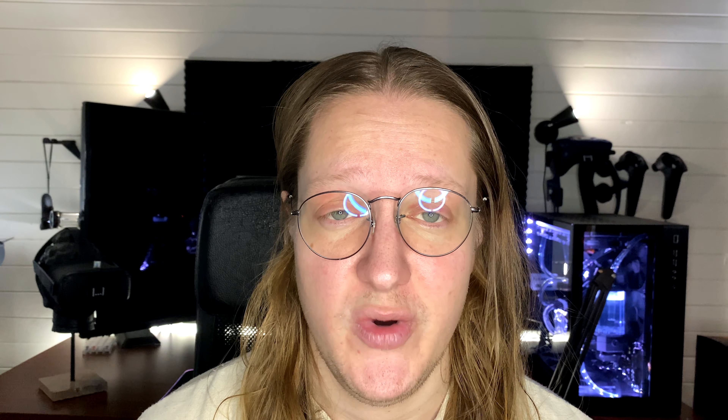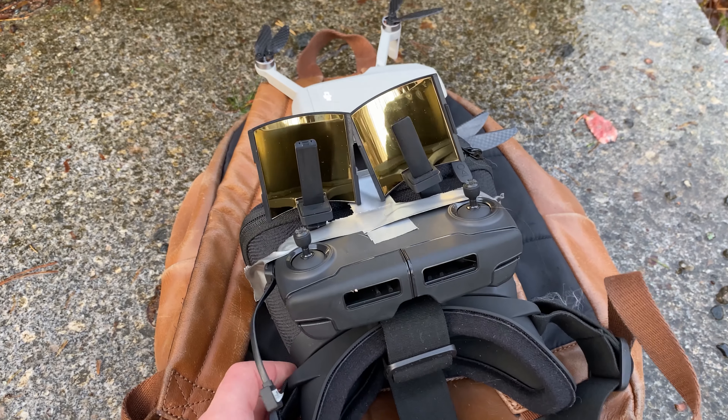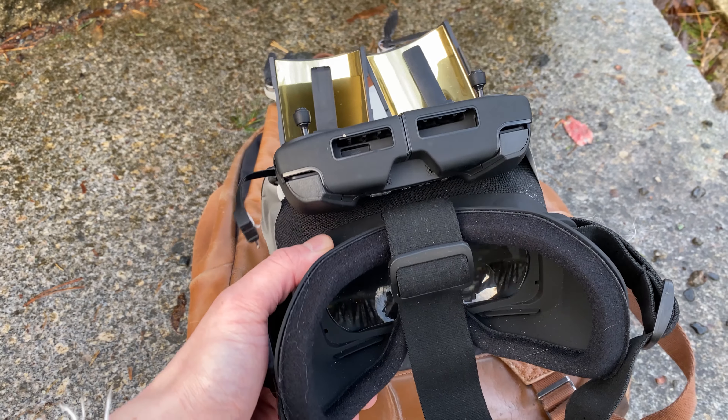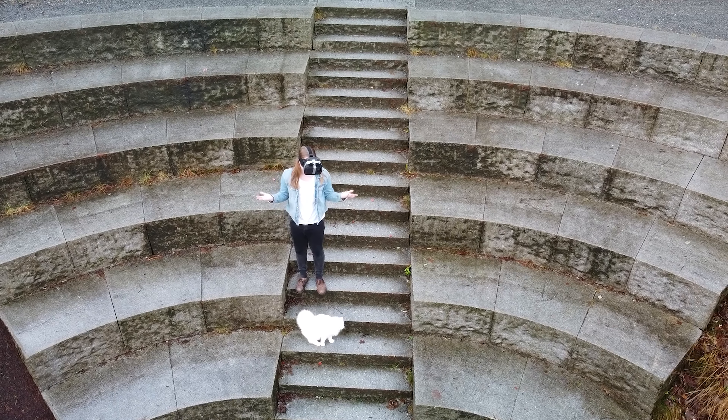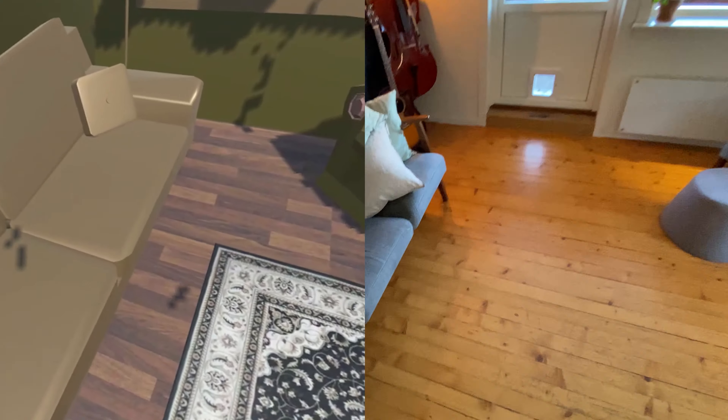For instance, we have used virtual reality in sensory deprivation tanks. We've also created out-of-body experiences using stereo 3D cameras that we place outside of our bodies and feed the link into a VR headset. We've also done the same with drones, basically in third person with a drone following you, and virtual reality apartments calibrated in one-to-one scale to your real apartment.